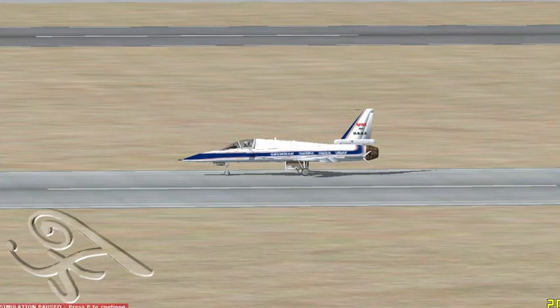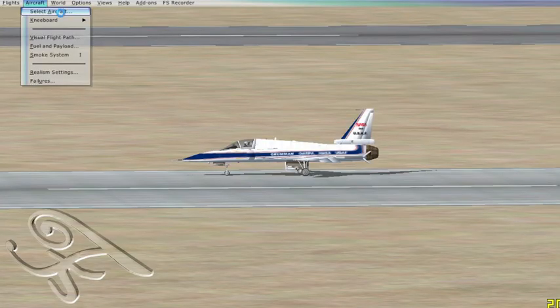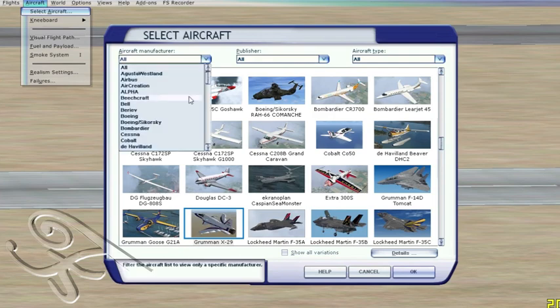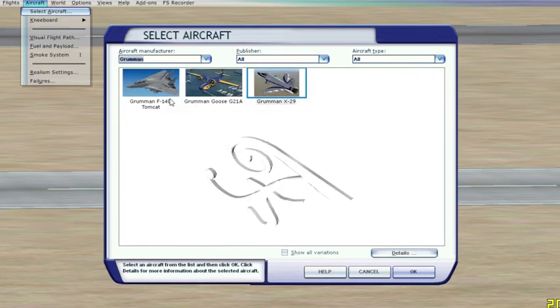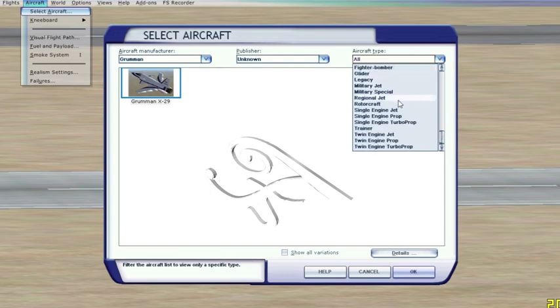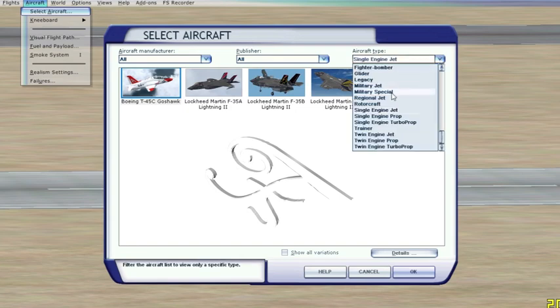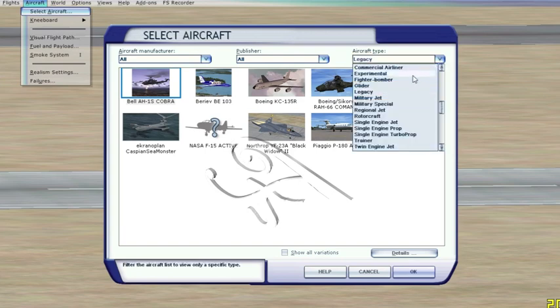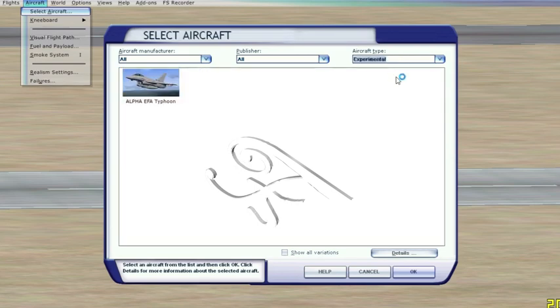Let's check out our UI usability. Aircraft — Select Aircraft. Here it is, the Grumman X-29. Checking the aircraft manufacturer: Grumman — there it is. Publisher: Unknown — there's no publisher listed. Aircraft type is a single engine jet. Nothing under single engine jet. Let's check legacy — it isn't on legacy. That's strange. Experimental? Nope. Military Special? No. Well, that's a first.